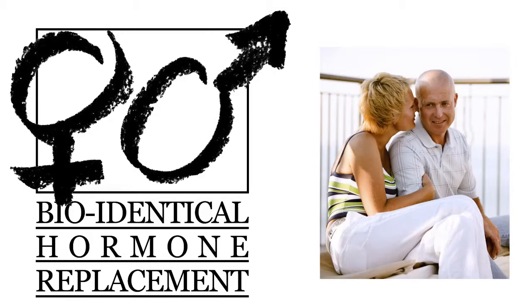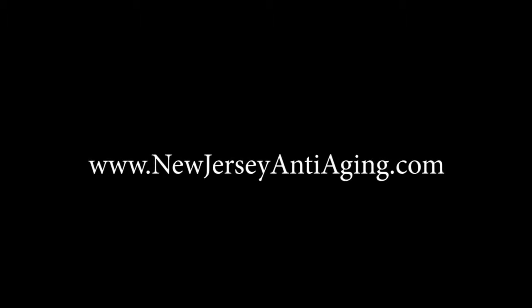The specifics of that bioidentical hormone plan will be based upon our consultation.